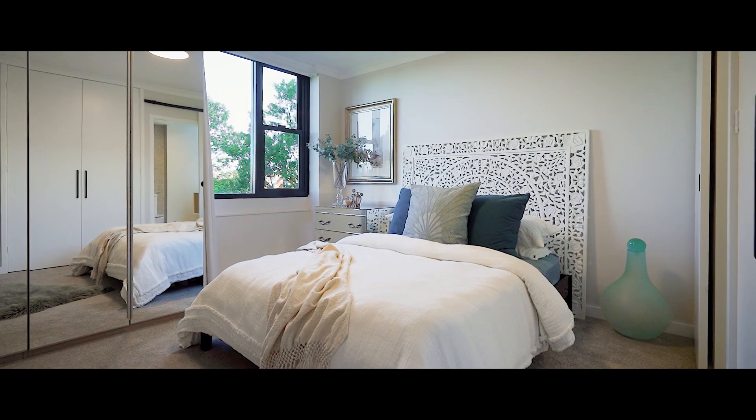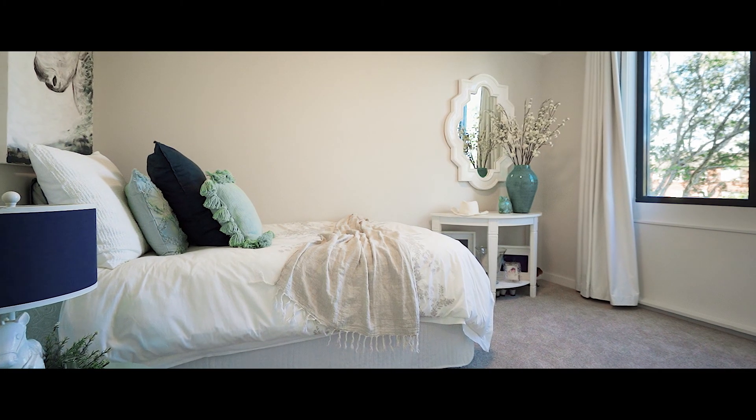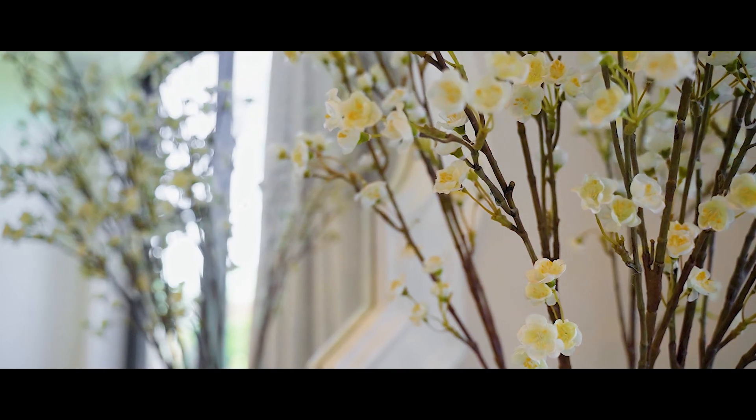All three bedrooms have built-in robes and the plush carpets further elevate that feeling of luxurious comfort.